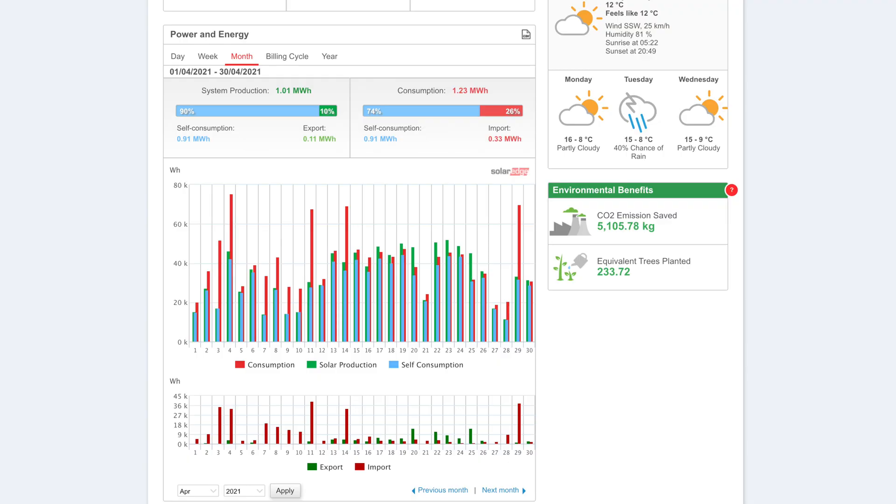Now we'll talk about the solar performance for the month of April 2021. As you can see on the screen, the system produced 1.01 megawatt hours of electricity during the month, which is pretty decent. We were able to consume 90% of that — 0.91 megawatt hours consumed and we exported 0.11 megawatt hours. Our total consumption was 1.23 megawatt hours including the cars, and we had to import some of that — 26% of our energy imported at 0.33 megawatt hours.